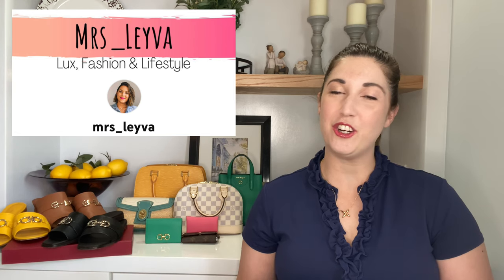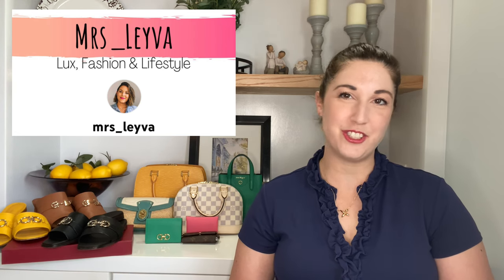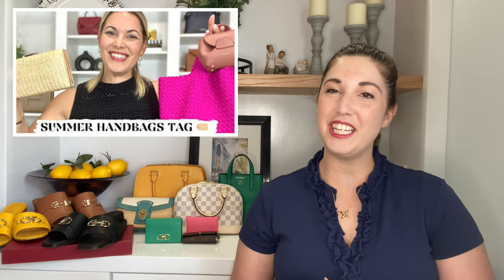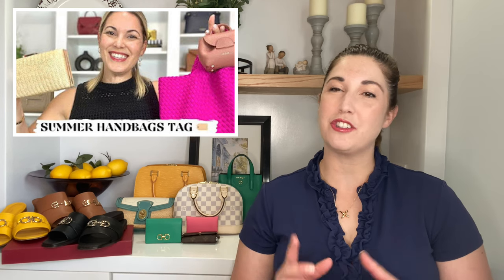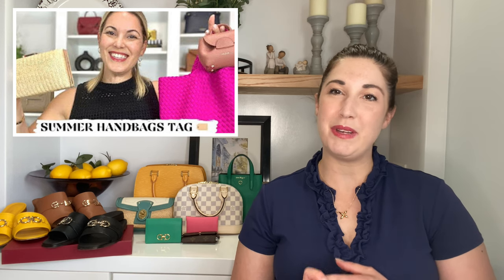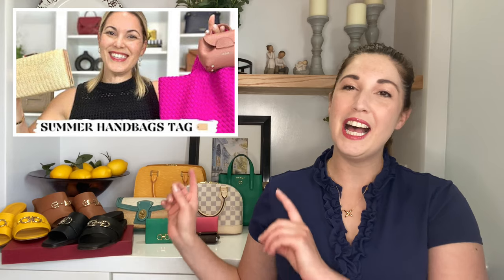This is a tag video started by the lovely May. I will link to her channel and her video on this topic in the description box below. She started her first ever tag on the top three summer bags in her collection. The categories were her favorite raffia bag, a colorful bag, and a mini slash micro bag. I will share my top three picks along with an honorable mention that fits into two of those three categories.